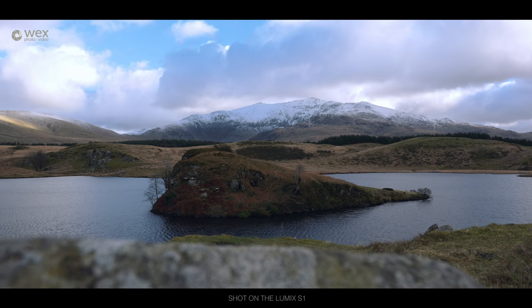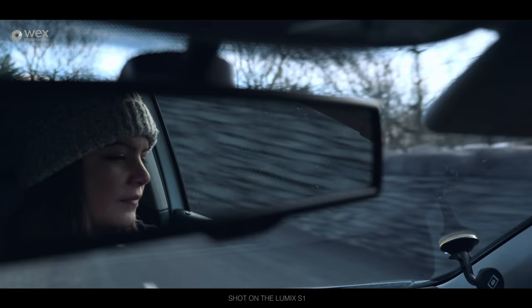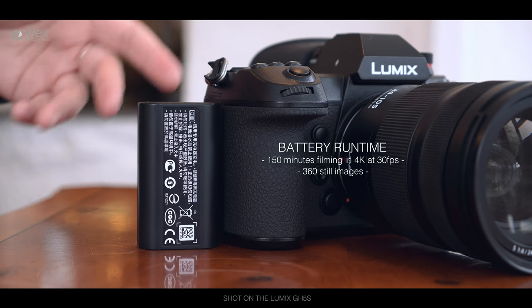The battery is running down a little now — it's very cold today — so we're heading back to get it charged up and talk a little more about the specs. So sorry this isn't the most glamorous of shots; we've just come back to the accommodation to put the one battery we have on charge. We thought it'd be a good opportunity to run through the body of the camera.